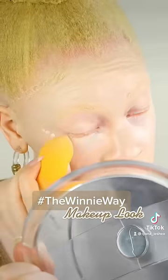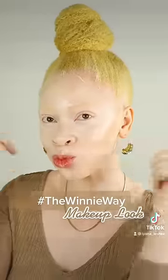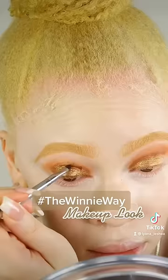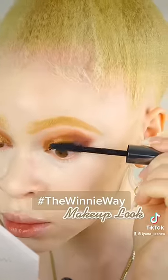Once I was done doing my foundation and concealer, I went ahead and set my face using the Sephora makeup setting spray. Then I went ahead and did my eyebrows. Next, I decided to do a fall-inspired eyeshadow look using the Sephora pocket palette. The eyeshadow look I came up with is super cute and perfect for the fall.